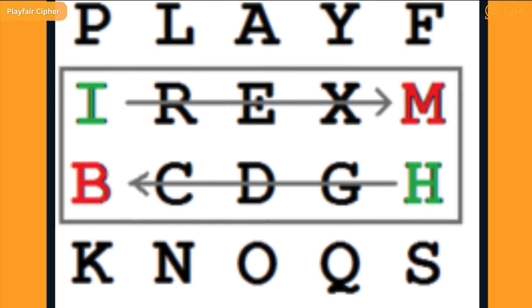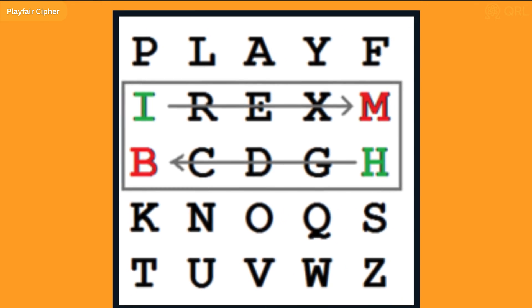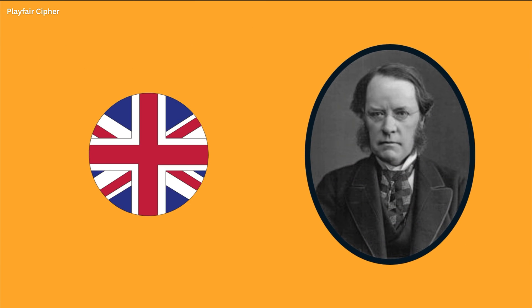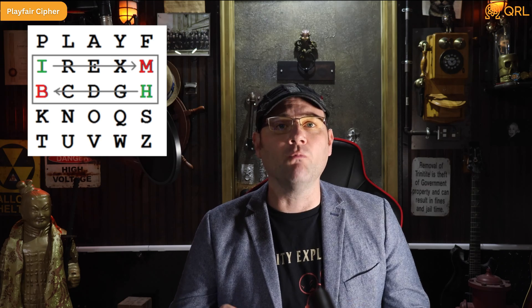Next we have the Playfair cipher, which is a bit of a play on words in the face of game theory analysts. The Playfair cipher is a polygraphic substitution cipher, which means that it replaces pairs of letters rather than individual letters. It was named after its creator's friend, Baron Playfair, who was the British ambassador to Russia at the time. The Playfair cipher works by using a 5x5 grid of letters where each letter of the alphabet is used once and one letter is omitted.